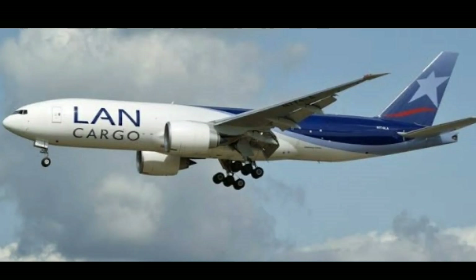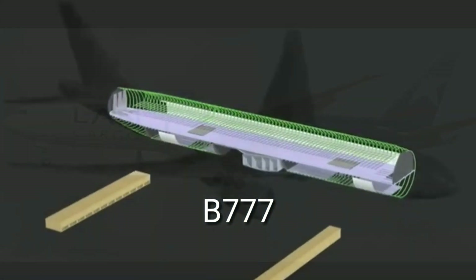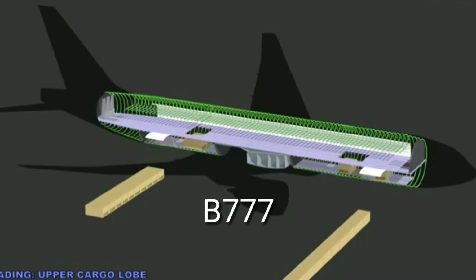The next is the Boeing 777, which is also a cargo airplane, flying at a cruise speed of 982 kilometers per hour and with a range of 8,300 kilometers. This is a graphical representation of how the cargoes are being loaded in the plane.